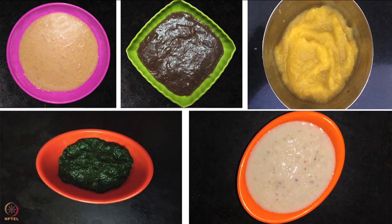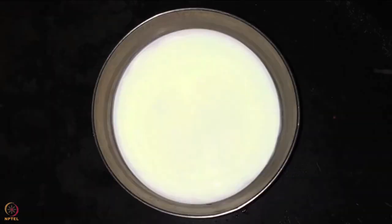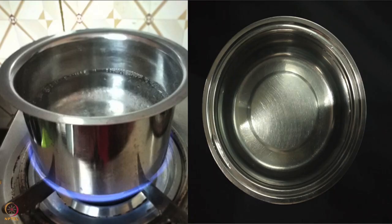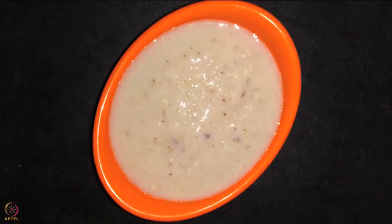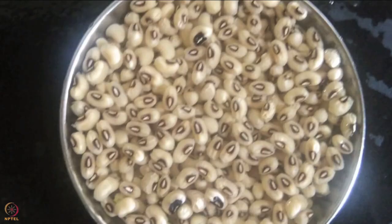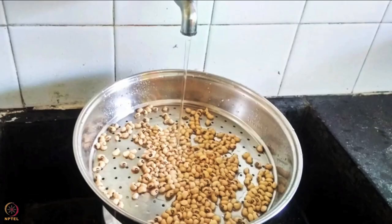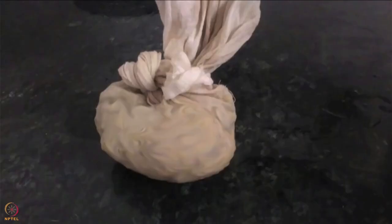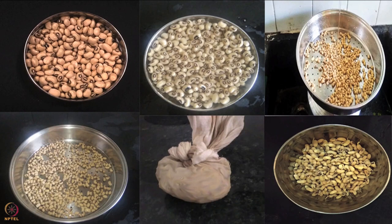Let's begin with our recipes. Keep in mind one can use breast milk, coconut milk, or boiled and cooled water to make the following recipes. The first recipe is black eyed beans puree. To make it we will need black eyed beans or cow peas. Firstly, soak the black eyed beans for around 9 to 12 hours. Remove in a strainer and rinse thoroughly using water. Let all the water drain out. Then tie it in a clean cotton cloth and keep it aside till it sprouts - this process is called germination.